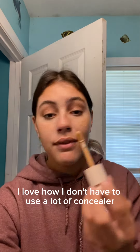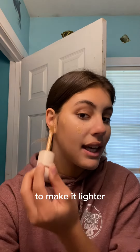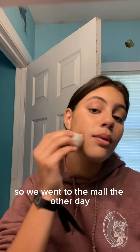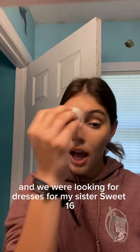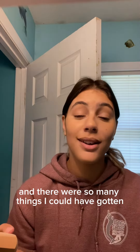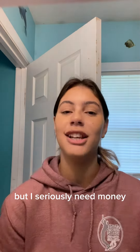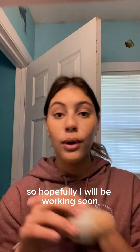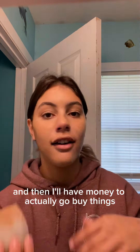I love how I don't have to use a lot of concealer to make it lighter because I've gotten tan, and I got this in the summer. So we went to the mall the other day and we were looking for dresses for my sister's Sweet 16 — all to Ulta Beauty, I think — and she had a gift card there. There were so many things I could have gotten but I seriously need money.